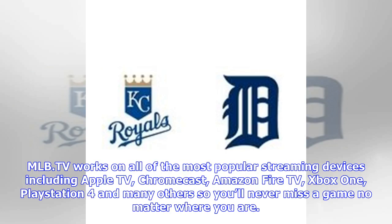MLB.TV works on all of the most popular streaming devices including Apple TV, Chromecast, Amazon Fire TV, Xbox One, PlayStation 4, and many others, so you'll never miss a game no matter where you are.